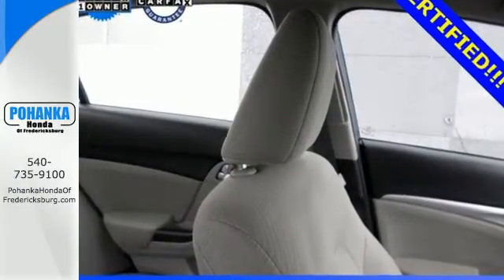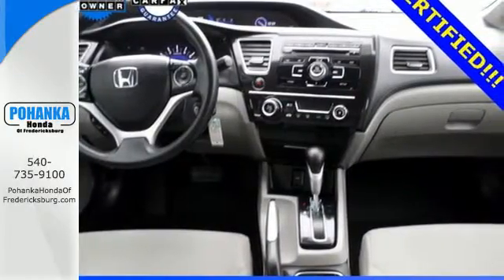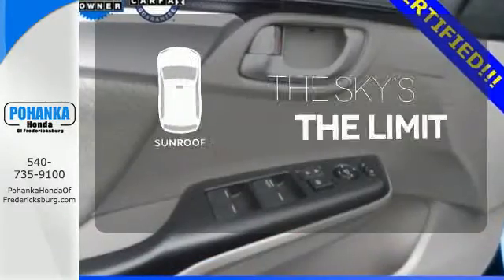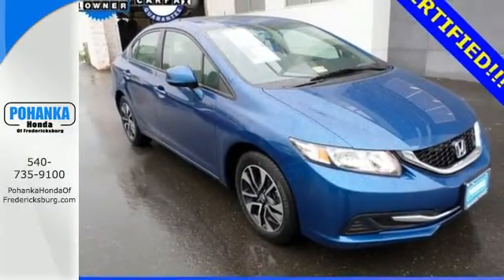This car is packed with convenient features including remote keyless entry, cruise control, and power windows, locks and mirrors. Select the perfect temperature with climate control. Get your daily vitamin D by opening up the sunroof. Experience this 2013 Civic today.